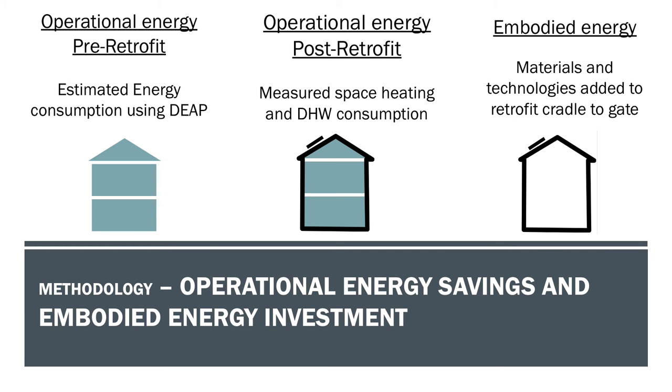The methodology used to compare the operational and embodied energy is presented here. The operational energy pre and post retrofit was estimated using the DEAP software, done by our project partner 3CEA. The space heating and domestic hot water consumptions were also measured post-retrofit, and the savings in annual energy consumption could then be estimated, as well as comparing the expected operational energy performance with the measured energy performance. Finally, the embodied energy of the materials and technologies used to achieve the upgrade were calculated.